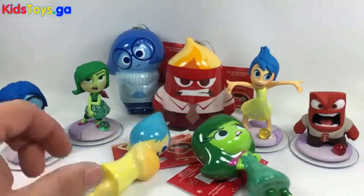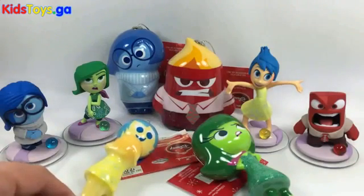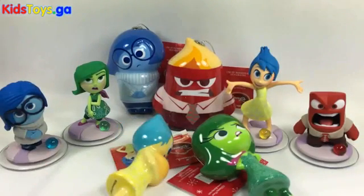Anyway, there you go guys. There is the Disney Infinity Hallmark ornament update. Thanks for watching. Visit us at DisneyInfinityCodes.com. Subscribe, like, do all those things. You guys are great. I love all you guys.